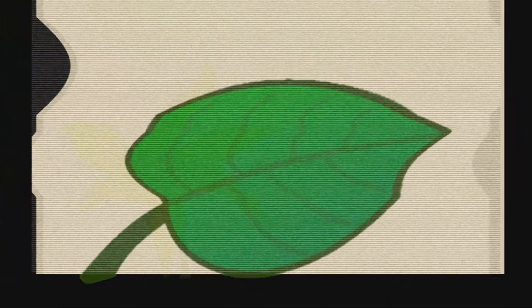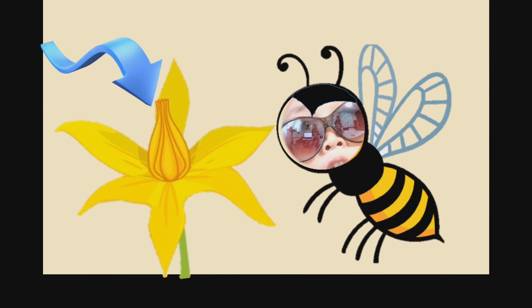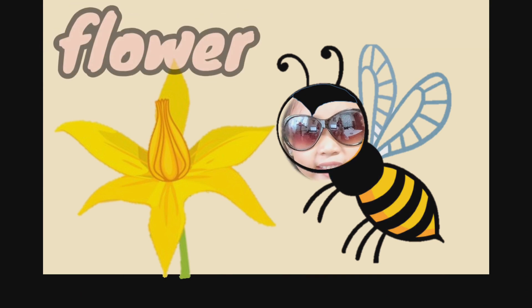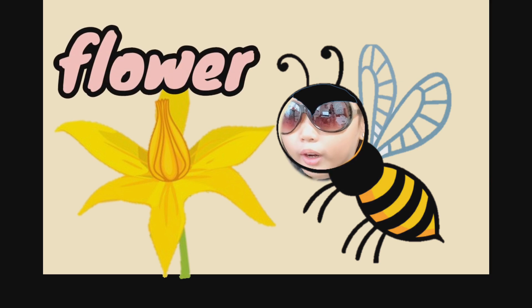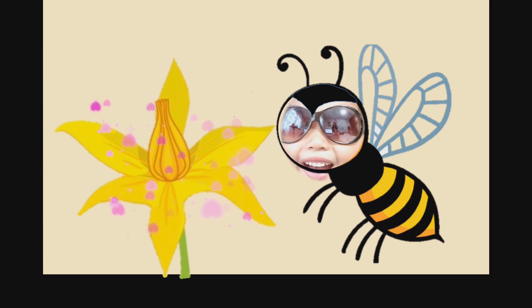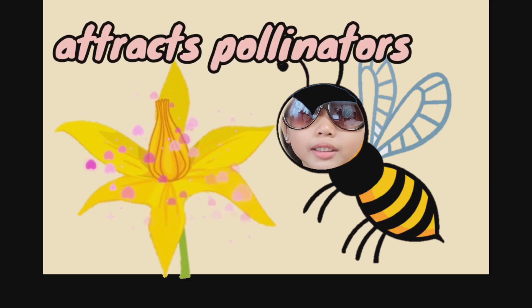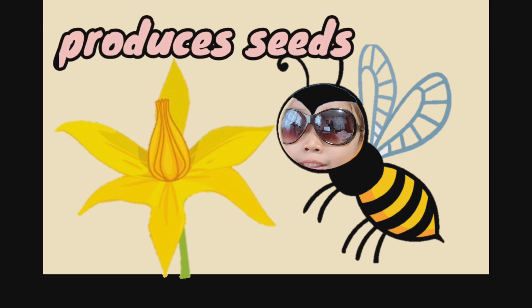Miss Bee? Miss Bee? Yoo-hoo! Are you there? Can you please explain? Hi, I am Miss Bee and I am here to talk about the most beautiful part of the plant. You know what it is? It is called the flower. It has showy and colorful petals. Some flowers also smell good. Because of its beauty and fragrance, it attracts pollinators like birds and insects. It also produces seeds.